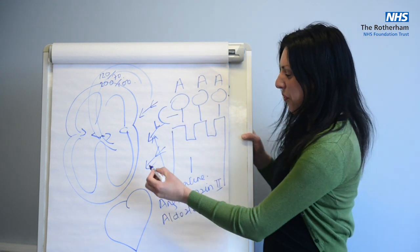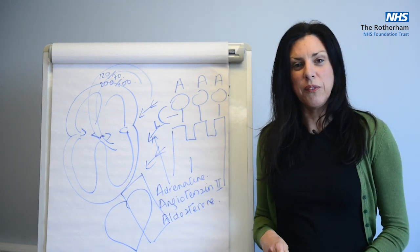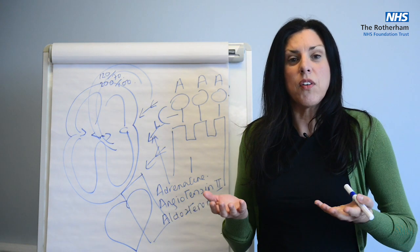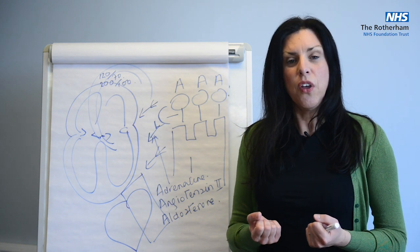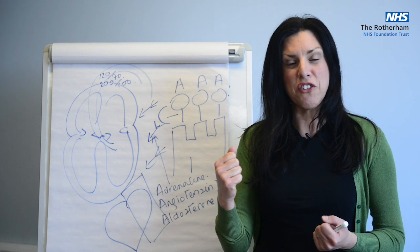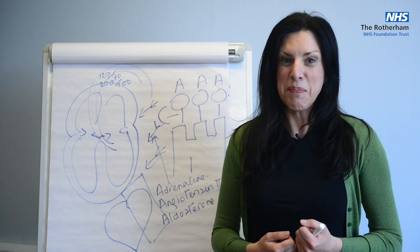The first shield that we put up blocks the arrow of adrenaline. The archer fires off adrenaline, the heart starts to beat quicker, beat harder, and the heart can deteriorate. So we put a shield up and we block the action of adrenaline, and that shield is called a beta blocker.